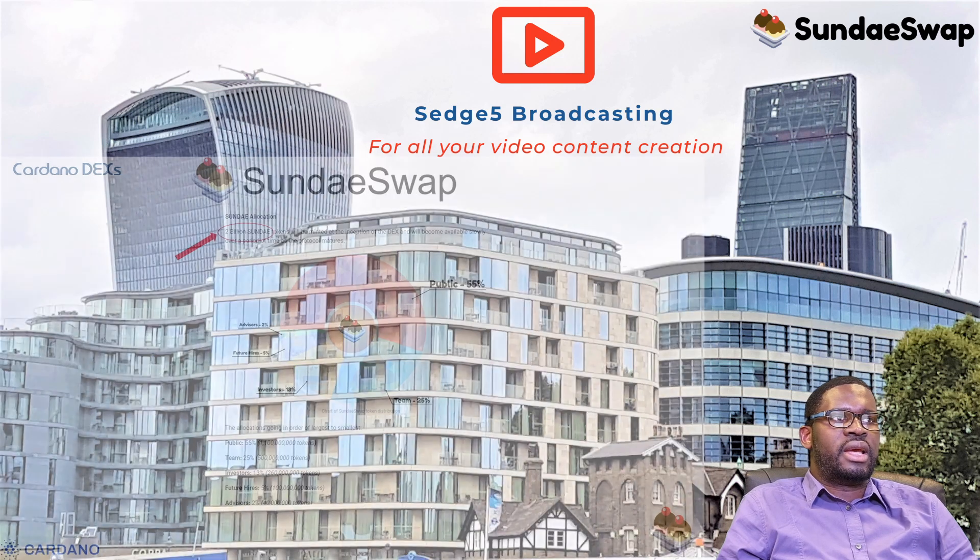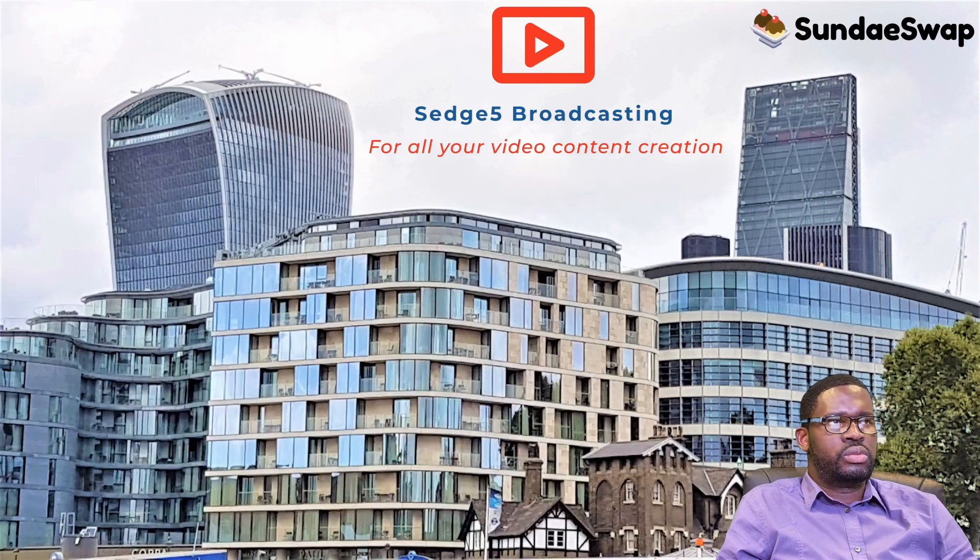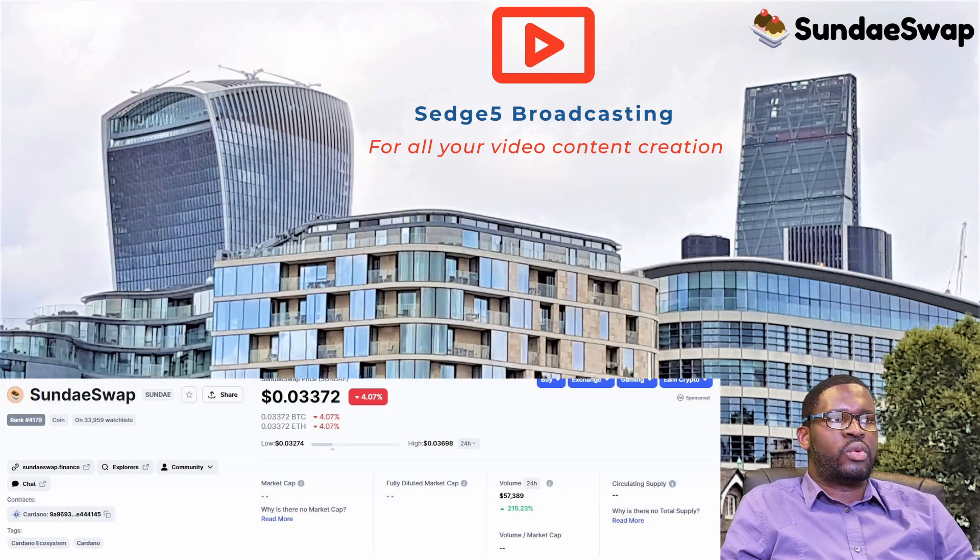On tokenomics: the ticker symbol is SUNDAE, and the maximum tokens available is 2 billion. Circulating supply cannot be verified — we checked both CoinMarketCap and CoinGecko and could not confirm it. We even went to Tap Tools, another Cardano infrastructure project, and found no data there either. It would be very nice for the SundaySwap team to update their circulating supply on the most common platforms. If someone from the team is listening, please make that happen.